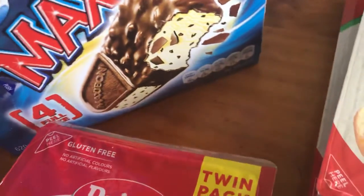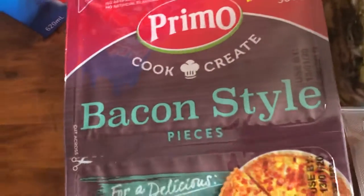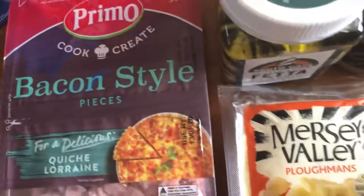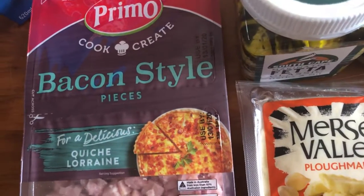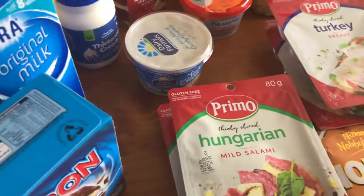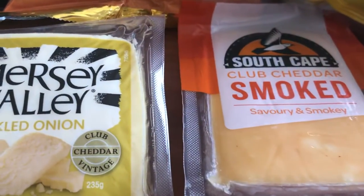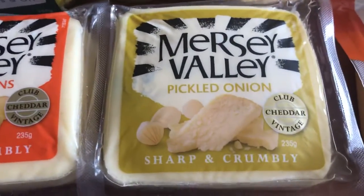Maxibon ice creams — my husband enjoys those at night time after dinner. He went looking for them the other day and I said you told me not to buy you anymore, so I figured I should get him some. Here we also have some baking pieces, almonds, some pickled onion, and some smoked pickled onion.